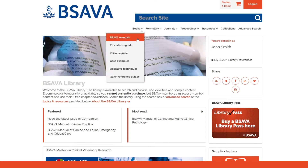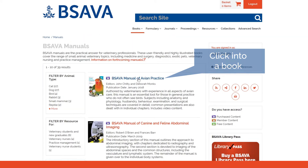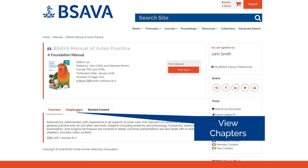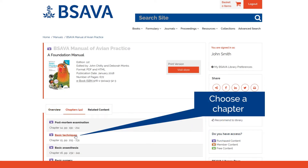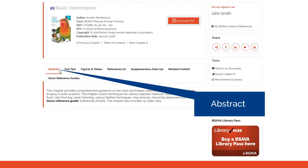The BSAVA Library contains online versions of our world-renowned series of manuals. Each chapter is provided as a separate item of content. Each has a summary that you can read before deciding to purchase.